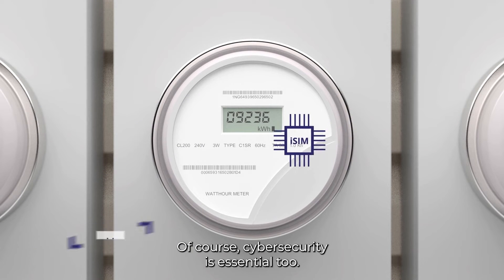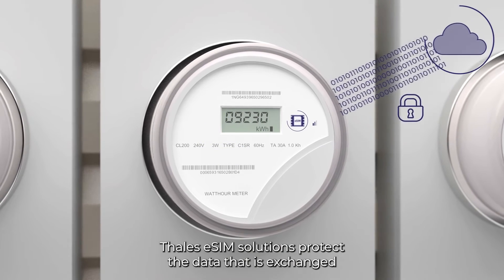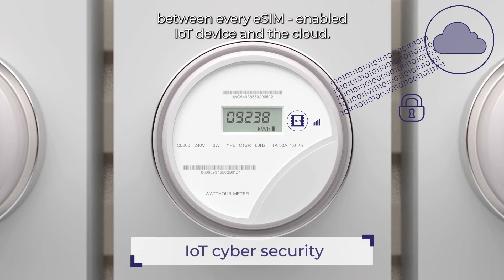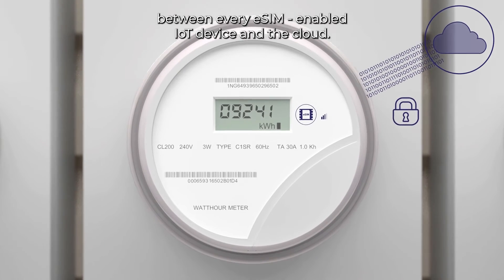Of course, cybersecurity is essential too. Thales eSIM solutions protect the data that is exchanged between every eSIM-enabled IoT device and the cloud.